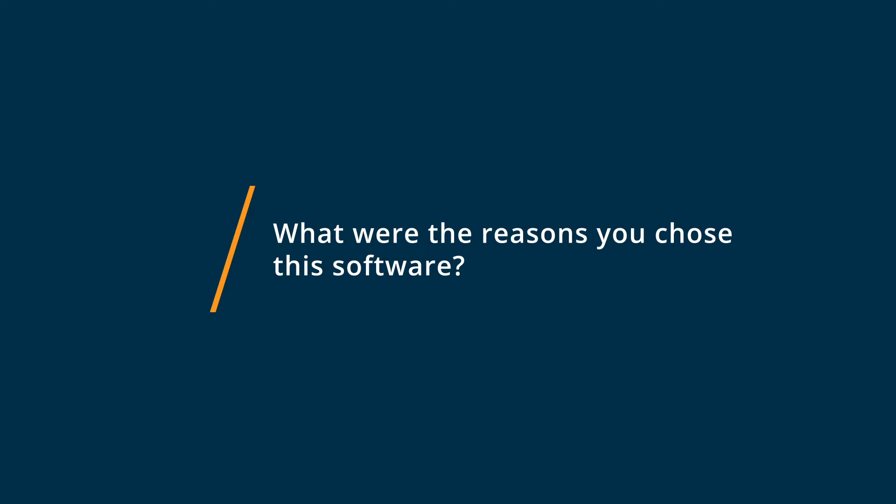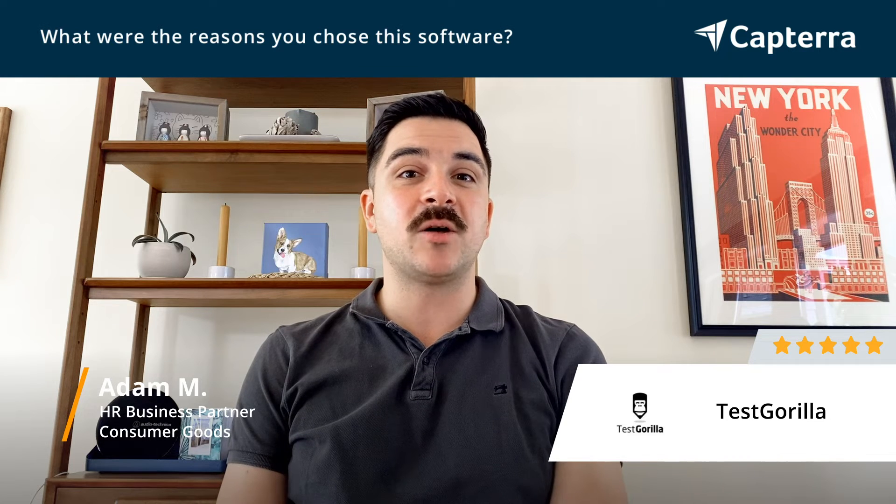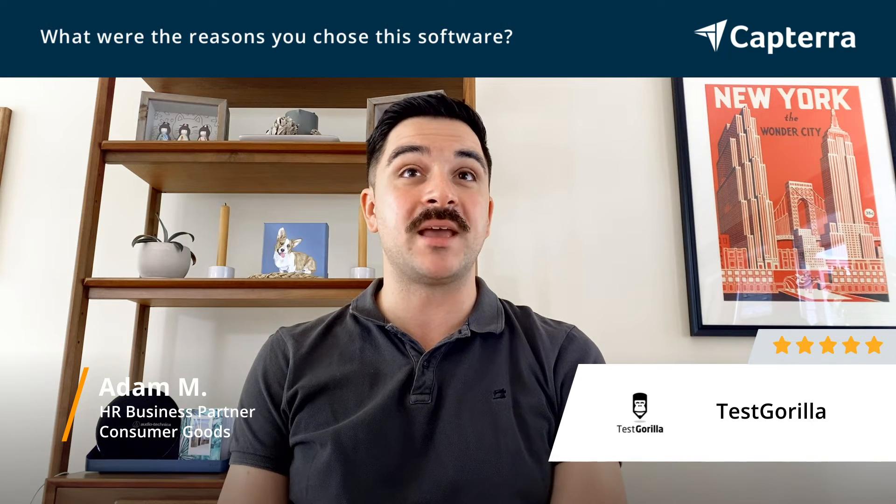I chose to use TestGorilla because it's extremely affordable, it's easy to use, it's simple to send to applicants, and the applicant results are sent to myself and the hiring manager. They also have a huge variety of tests, and that includes a DISC assessment which helps us understand a potential candidate's preferred method of communication style, which is extremely helpful for us to help make our decision.